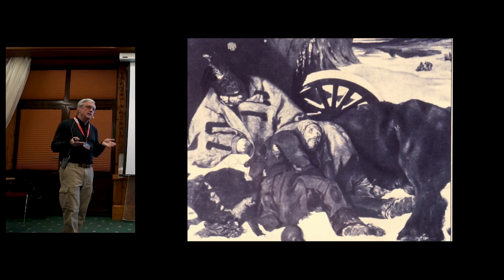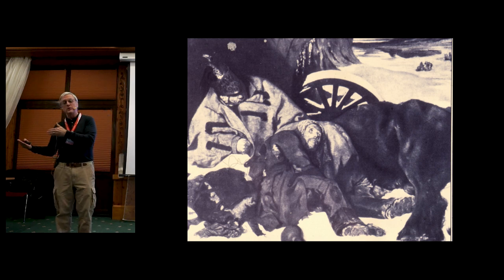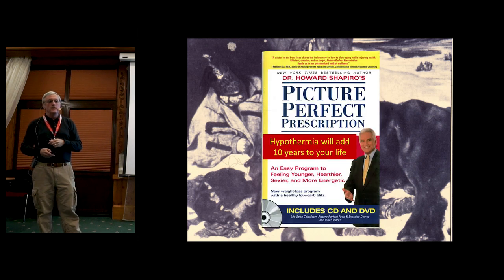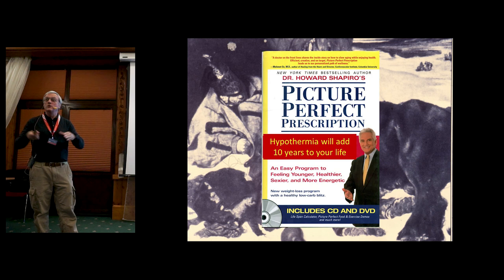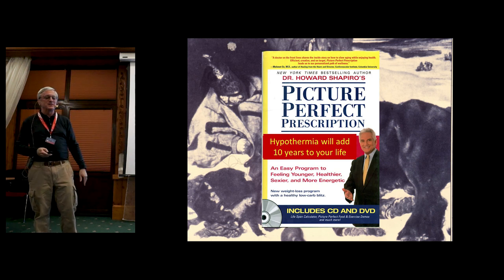But I will posit that there's a big difference between spontaneous or exposure hypothermia — like Napoleon's army, where he lost more men to disease and hypothermia than in battle — versus therapeutic hypothermia, which is what we're working on here.